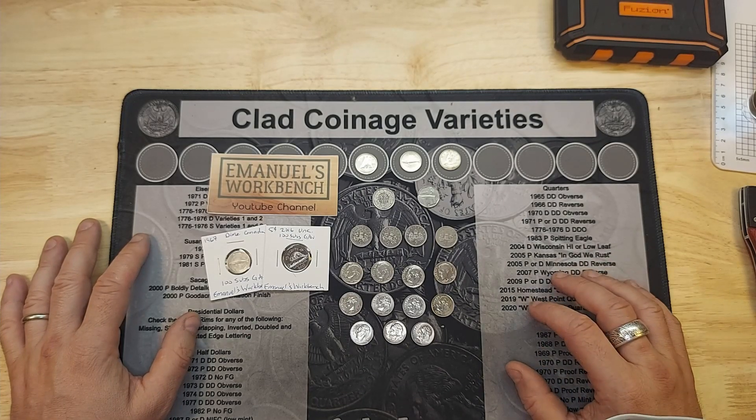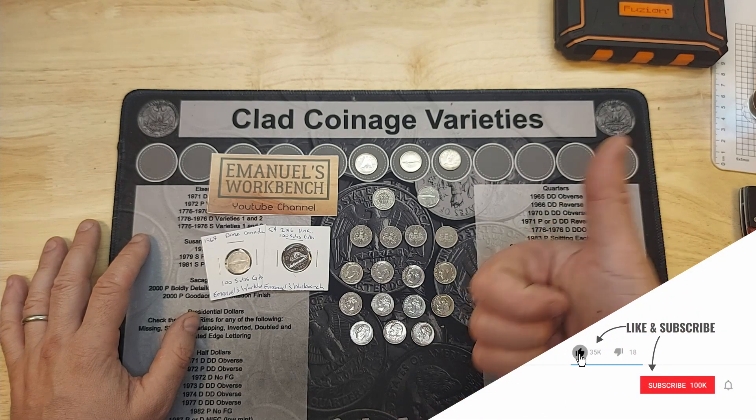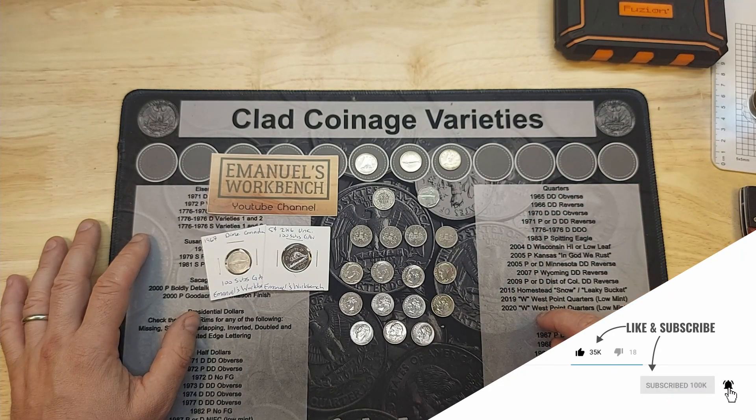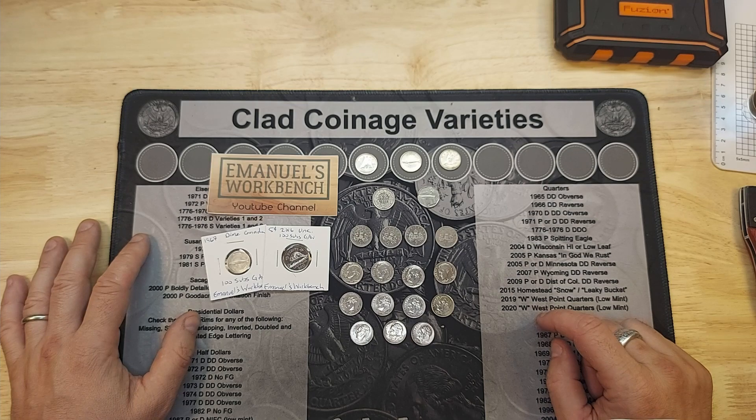That is the end of this hunt. I hope you enjoyed it — I do enjoy making these videos. If you did enjoy this content, give it a thumbs up, hit that subscription button, and that notification bell to know when my next video comes up. Until next time, thanks for watching.